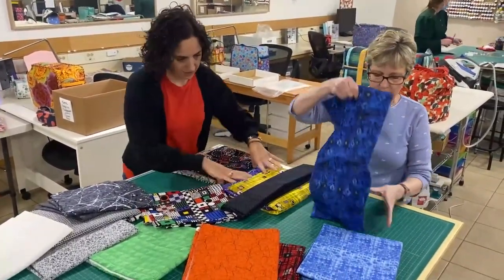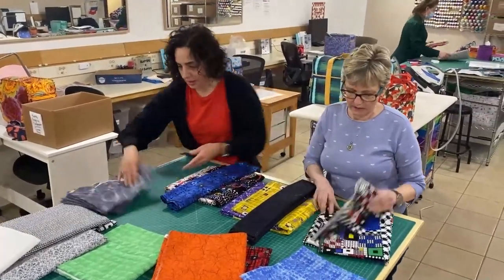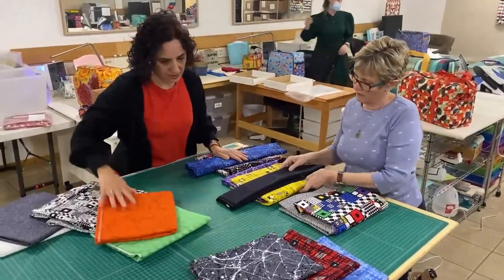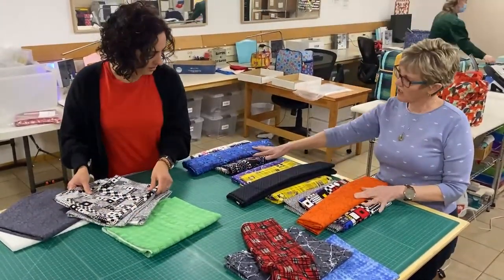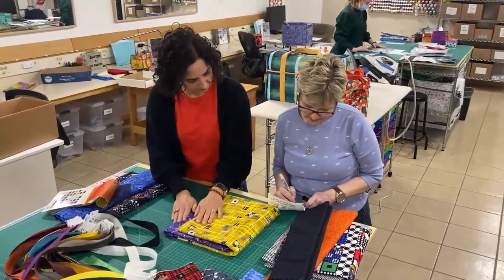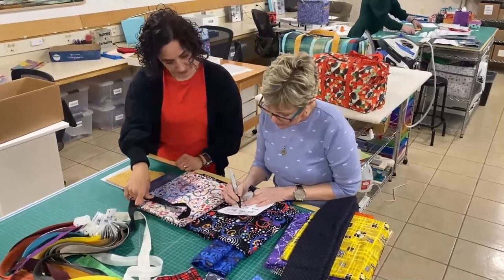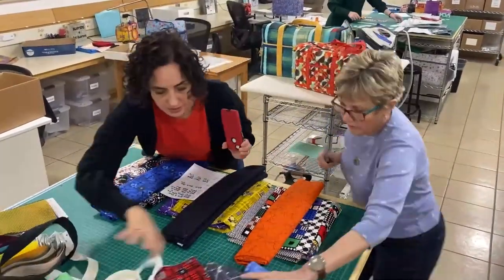Sometimes a fabric just tells us it wants to be a particular model, so even if that pattern isn't on our list, we listen. The vast majority of ByAnnie patterns call for three fabrics — a main, a lining, and a coordinate — so we usually start by sorting the fabrics into sets of those three. Because we usually get two yards of each fabric, some fabrics can be used in more than one set. Once we've got our fabrics sorted, we fill out a sheet with the name of the planned pattern and list which fabrics will be used for main, lining, and coordinate. We lay them out — main on top, lining underneath, coordinate folded narrowly and overlapping — then take a picture of the set to add to our database.